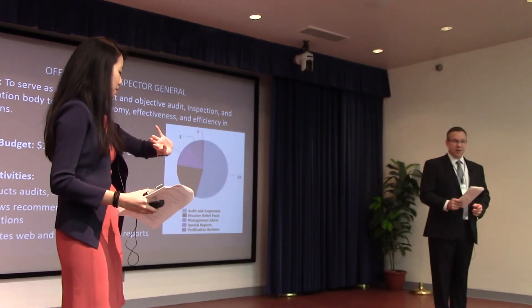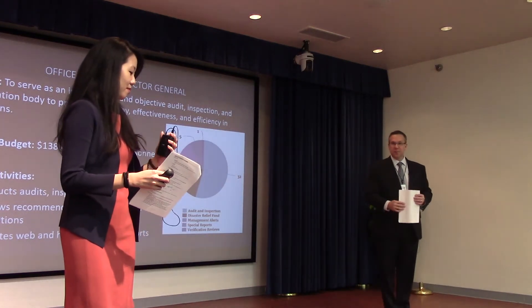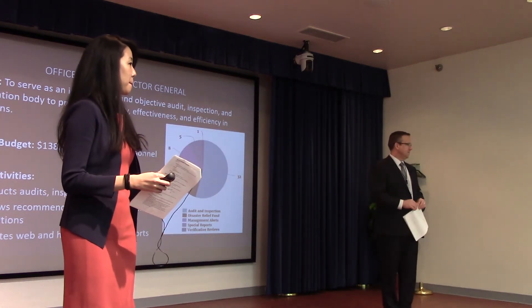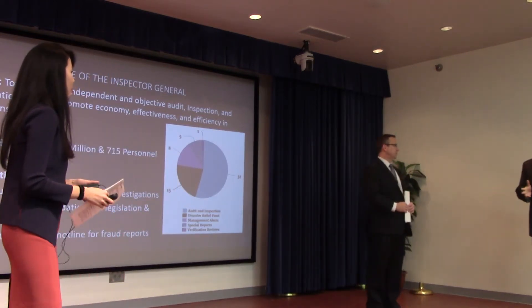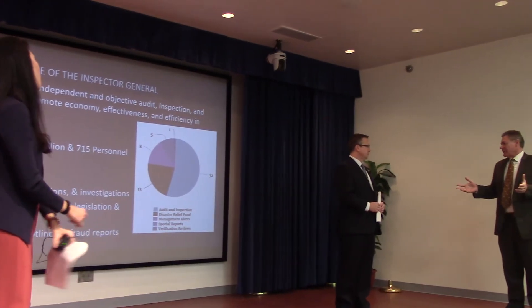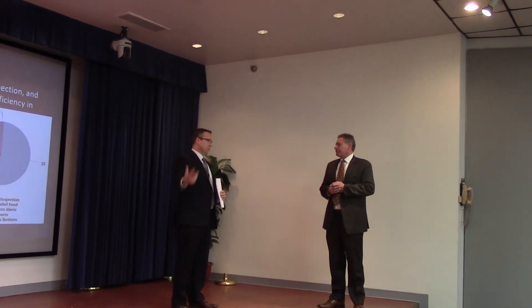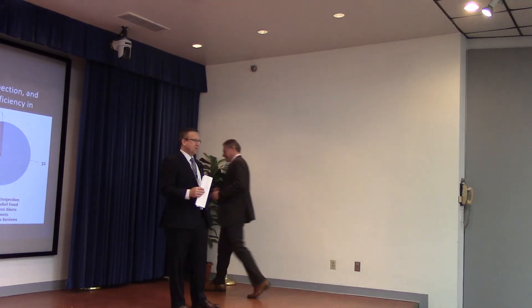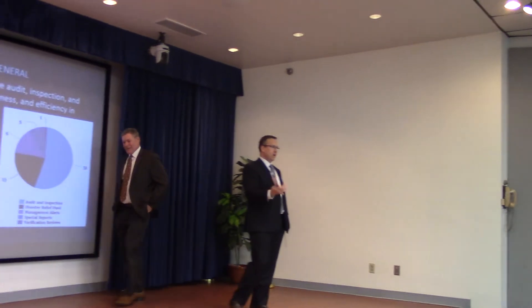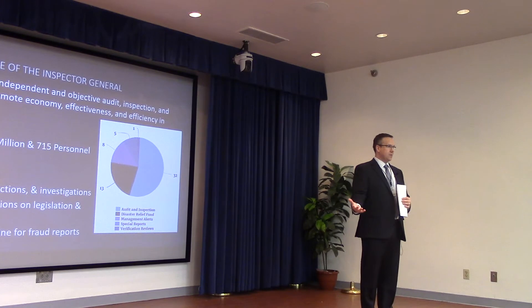We're out of time, so I'll turn it back over. One quick follow-up: when components make their annual budget request, what's the integration process like here at the department? We currently use a system to collect all of that information. Ultimately, the budget submission we send forward is roughly 4,000 pages long.